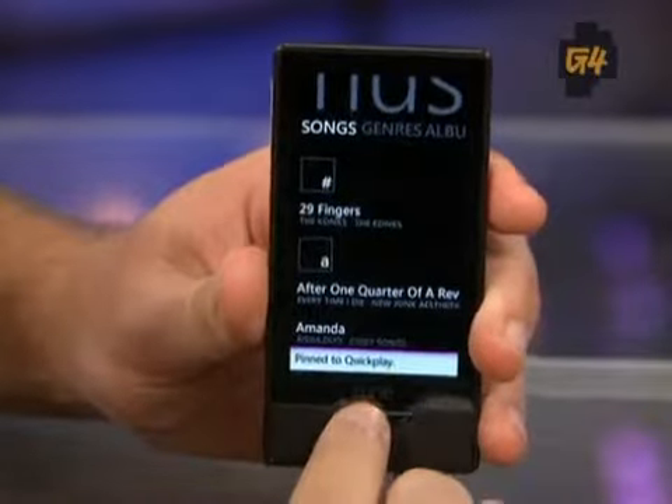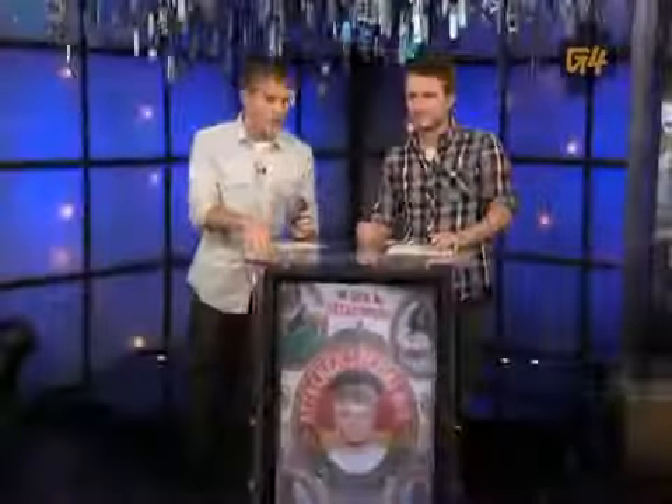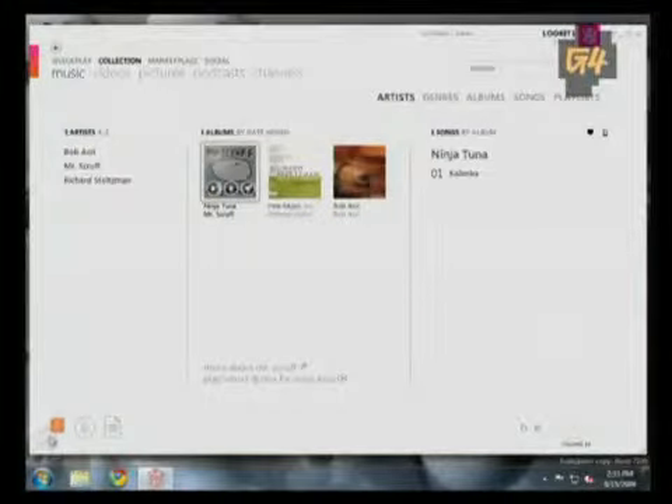They've taken a lot of pages from the iPod interface and in some cases even improved on it. A lot of these devices you try to rifle through and they don't have the fluidity, but this moves like water — it's beautiful. They also updated the Zune software so it mirrors the new interface, and it's as easy as iTunes: you just click and drag whatever media you want to sync onto your Zune, and you can sync it through Wi-Fi.